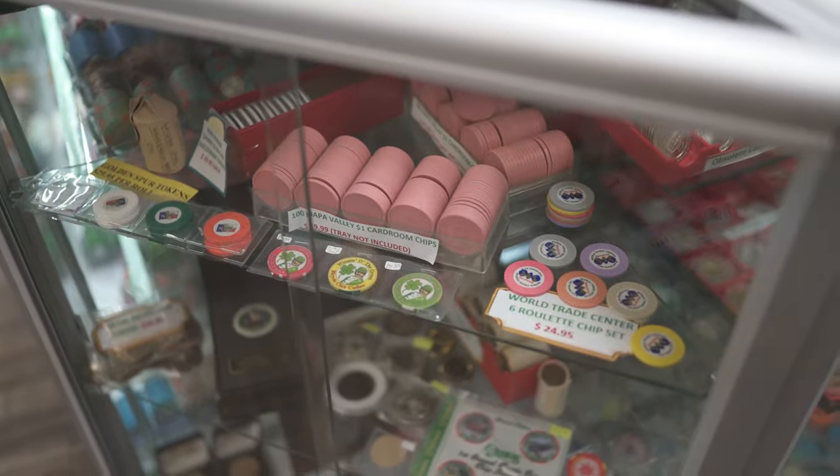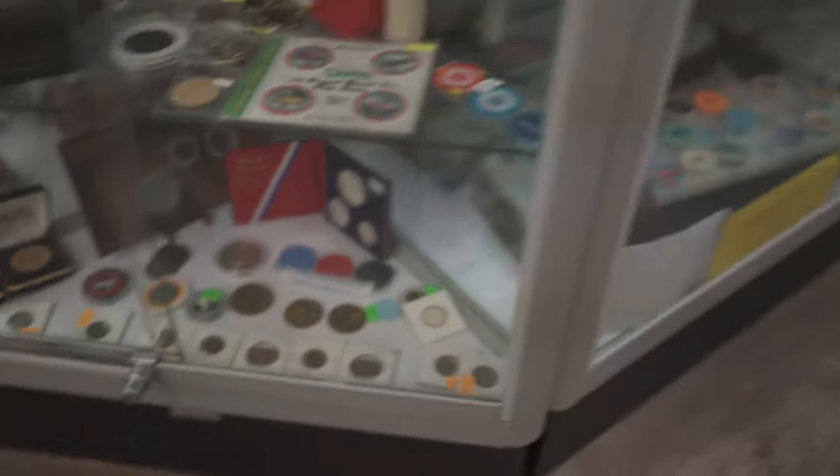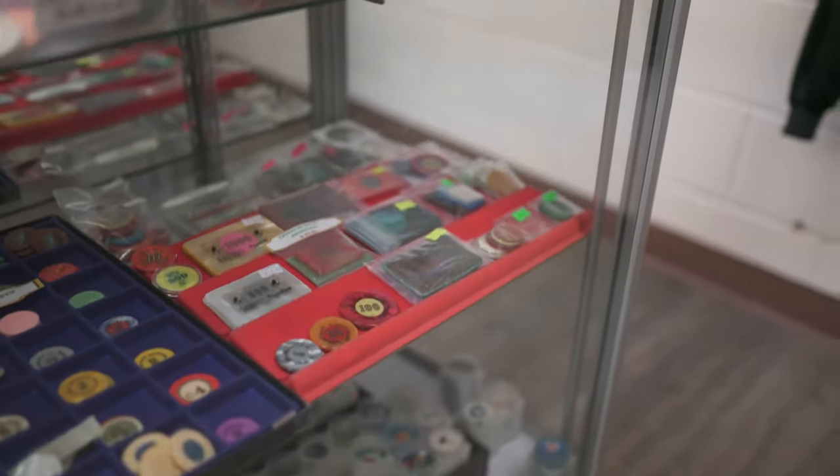Over in this cabinet we usually have some unique chip sets or tokens, some more unique one-of-a-kind things. And back here we have our obsolete chips that are all five bucks a piece.